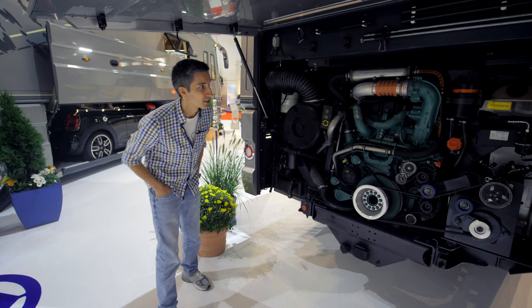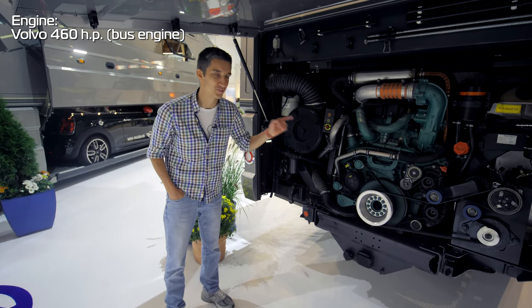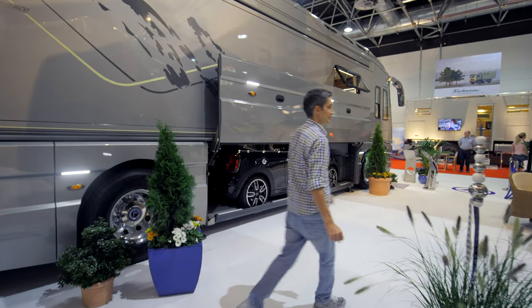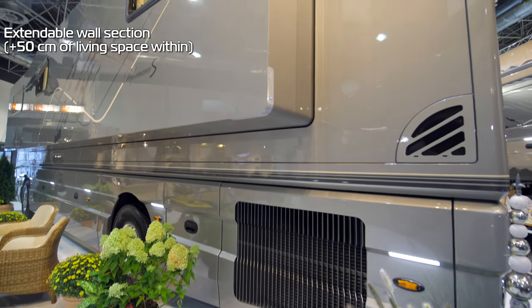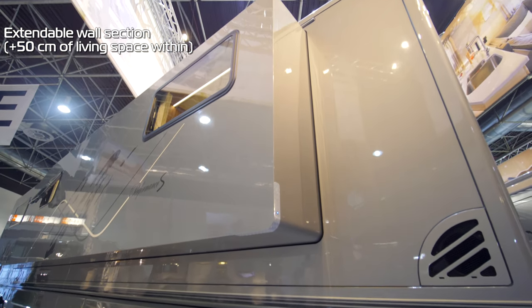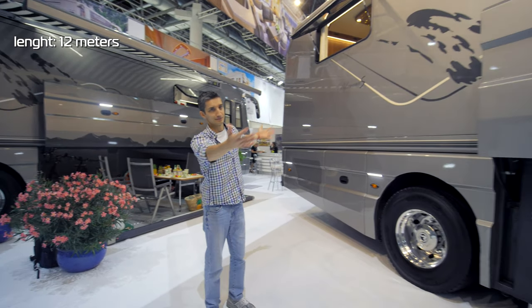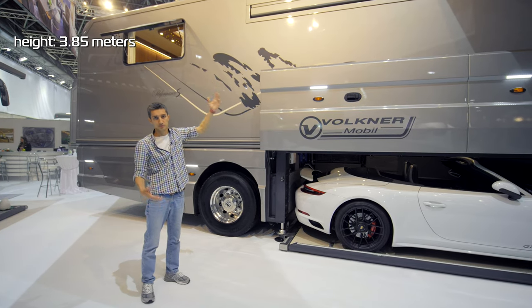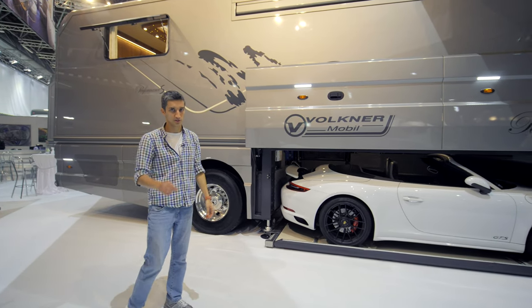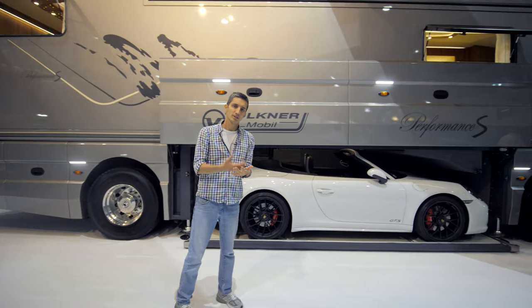The RV can have a Volvo or Mercedes engine, but the Volvo 460 HP — a bus engine, by the way — is more common. There are two interesting things about the RV: first, it's got an extendable wall section with a maximum of 50 centimeters, according to safety regulations. This five-star hotel on wheels is 12 meters in length and 3.8 meters in height, so bear that in mind when going under bridges. It's two and a half meters wide.